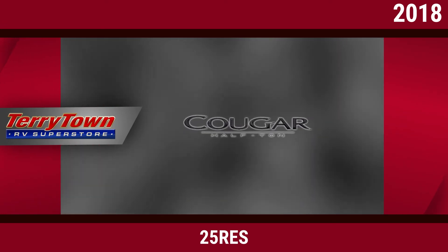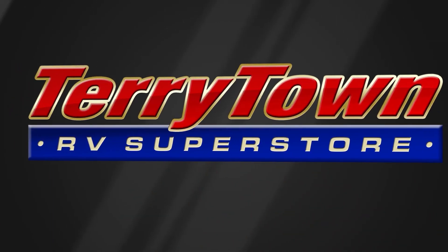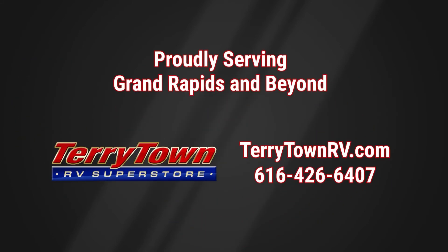Visit us at TerryTownRV.com or give us a call at 616-426-6407. Our friendly, experienced salespeople make it their job to help you find the right RV at the right price. Our prices are the lowest in the nation, guaranteed, and our inventory is overflowing with top RV brands. You'll save when you shop with us.